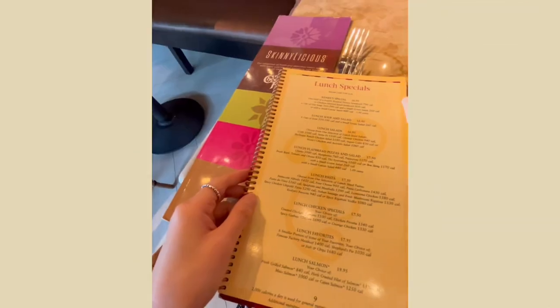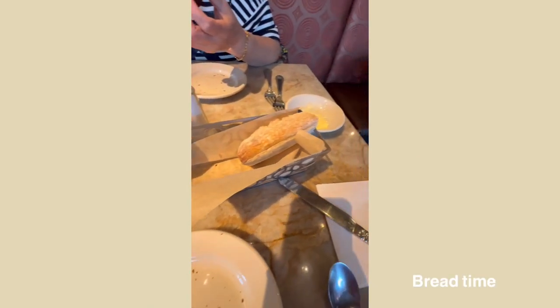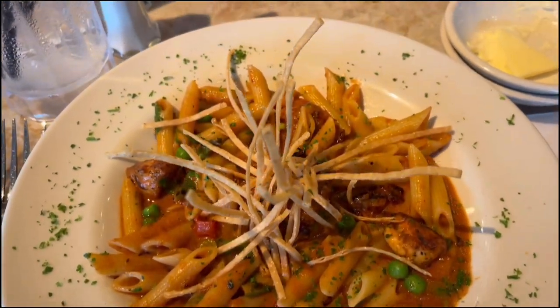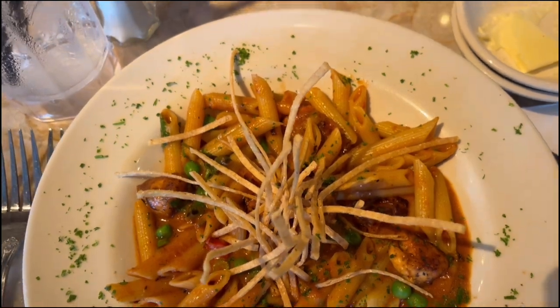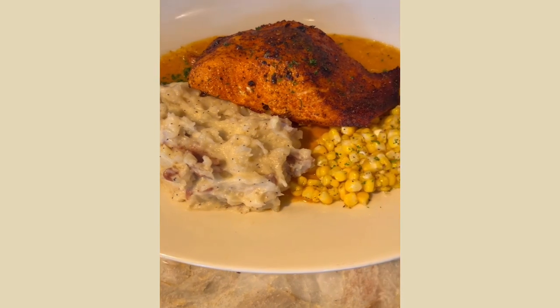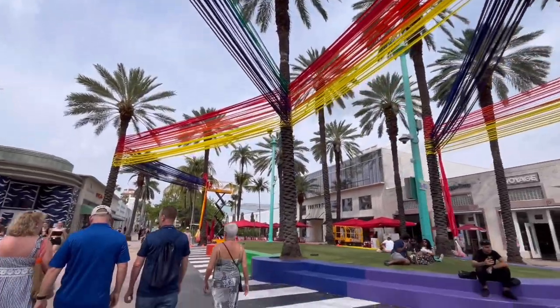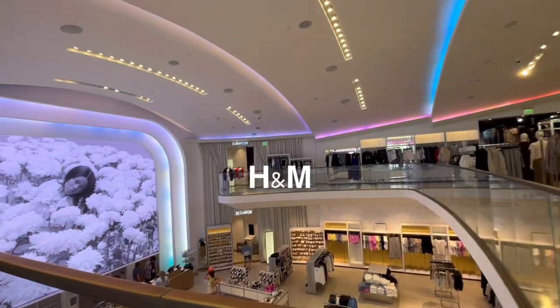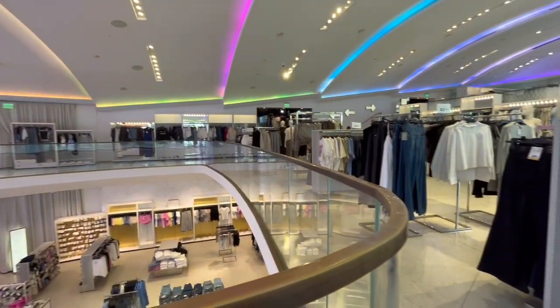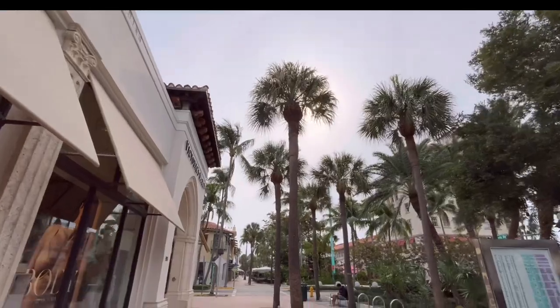We went to the Cheesecake Factory in the US and it was delicious. We got loads of bread — I got a pasta dish which was delicious, and my mom got the salmon. We also did some shopping at H&M and the interior looked very stunning.